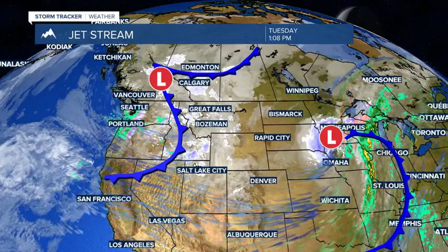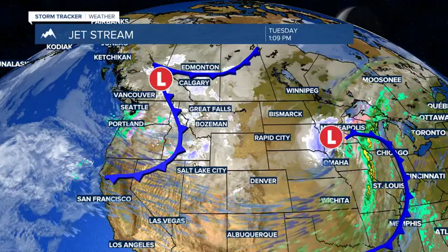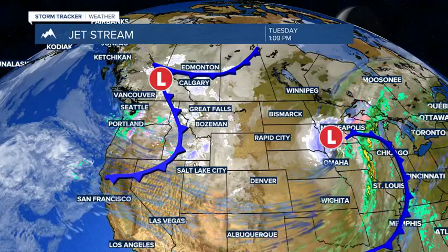Complex weather pattern continues to develop across Montana. Hello everyone, I'm Chief Meteorologist Mike Kerr. Let's get you up to date with an on-demand storm tracker forecast for your Tuesday afternoon.